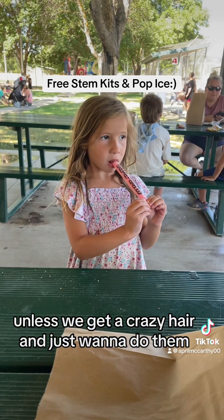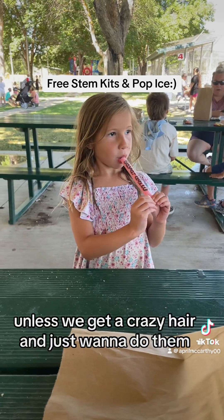Unless we get a crazy hair and just want to do them this afternoon. We'll see. Maya, are you gonna go play? She got distracted.